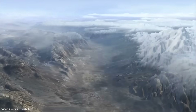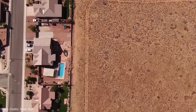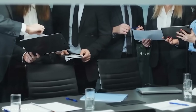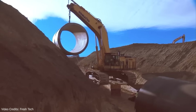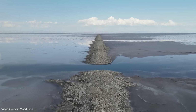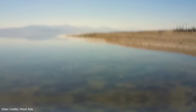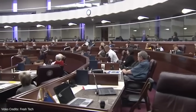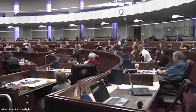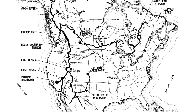So where does the project stand? Nowhere. As of today, there is no confirmed government funding, no regulatory approvals, no environmental impact assessments, no construction timeline. It's entirely conceptual. The proposal has generated plenty of YouTube videos and headlines, but zero concrete progress. No politicians are championing it, no federal agencies are reviewing it. It's an idea on paper, and that's where it's likely to stay.